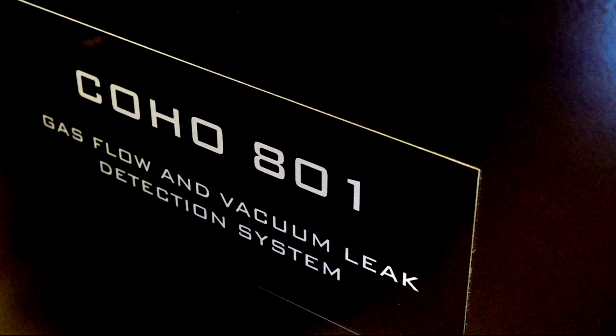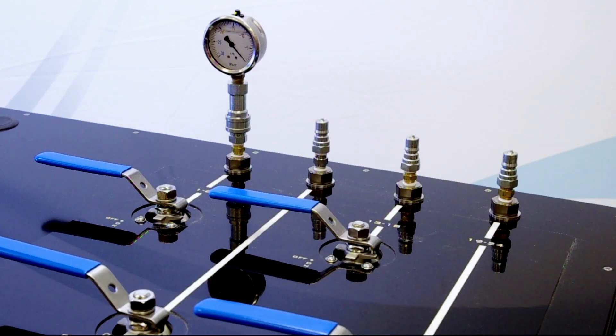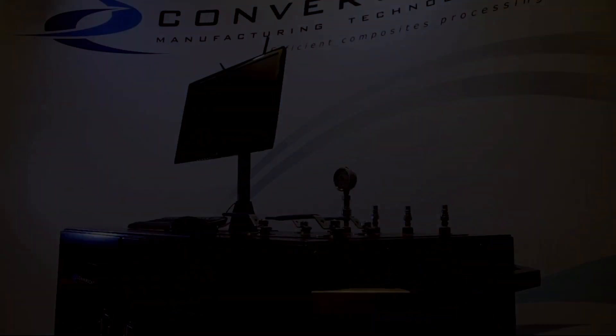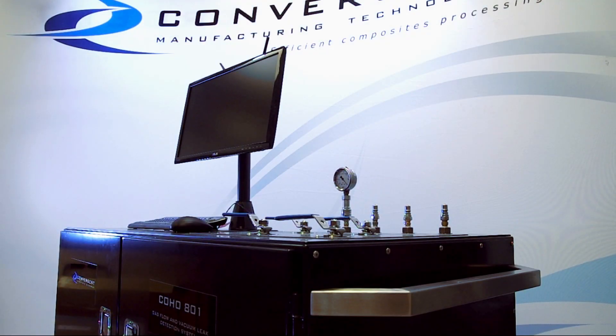Convergent also offers the Coho 801 system for larger scale factory implementation. Up to 24 vacuum lines and a large vacuum outlet make it perfect for large, complex, and high-value parts.